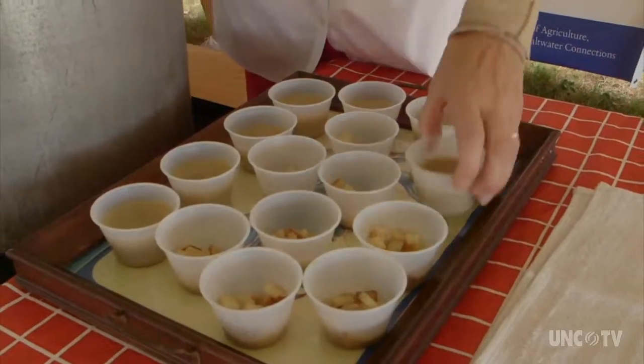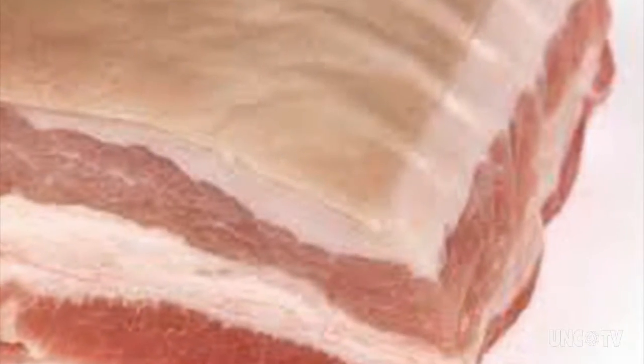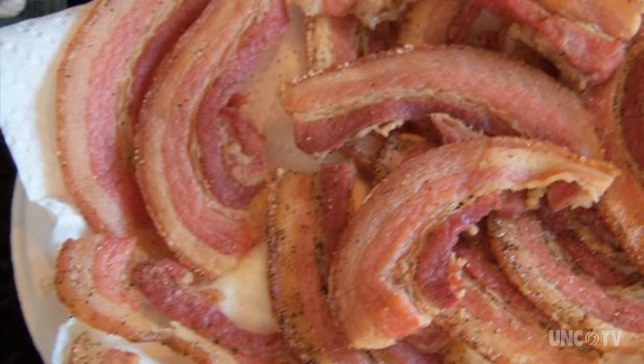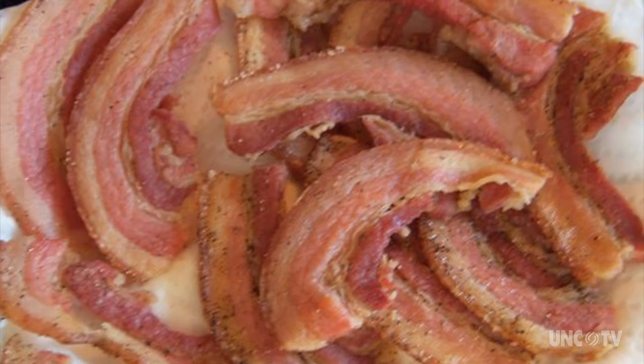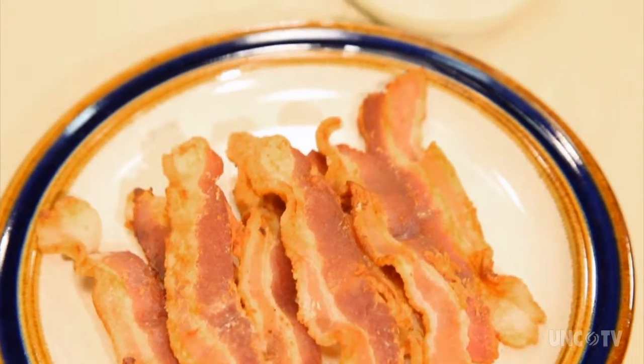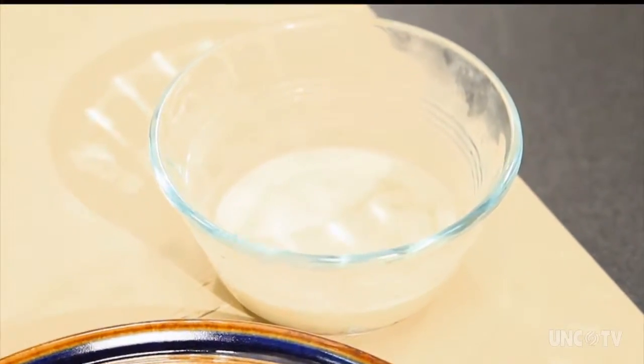Ingredients are simple and classic. Hatteras-style clam chowder is basically clams — as they say down here, taters, onions, and grease. They use streak of lean, streak of fat. They would cook it, pull the meat aside, and then take the grease. You can also substitute smoked, thick-cut bacon, which produces really flavorful drippings, which is where you want to start.